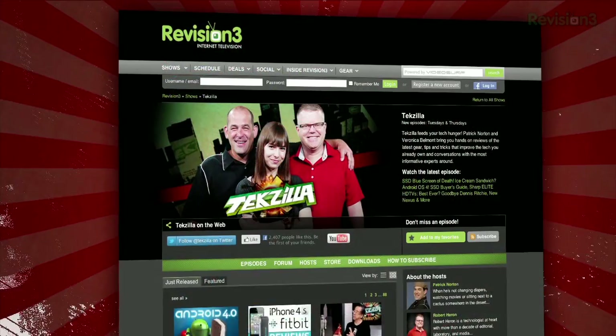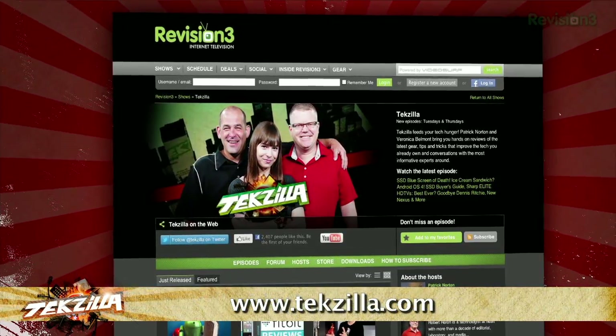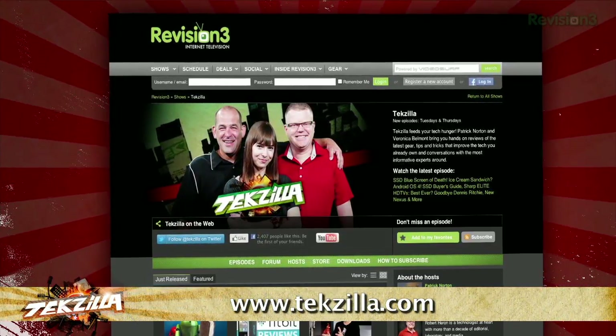Now if you've got a tip for us to pass along to the rest of the TC crew, email us at texilla at revision3.com. And as always, texilla.com is the place to find more tips, tricks, product reviews, and how-tos.